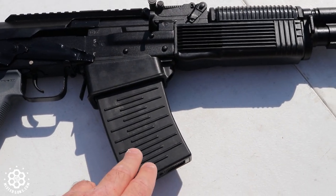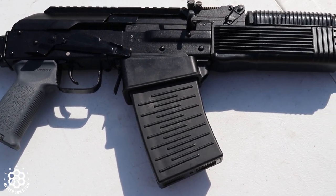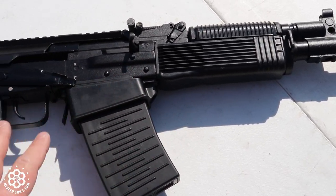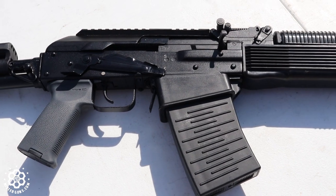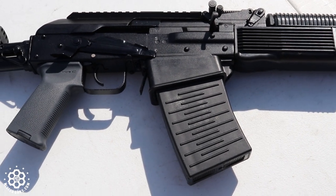You can feed it various magazines. It's interesting that this magazine goes directly into the receiver instead of being one of those rock-and-lock magazines like a normal AK does. It has your typical AK charging handle. This is actually built on an RPK receiver instead of an AK receiver, so they're a little thicker and a little bit better built for things like this that are going to require a little bit more horsepower.